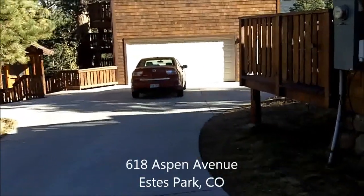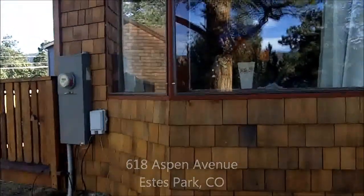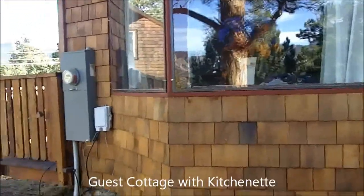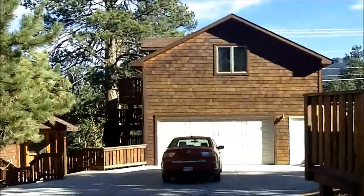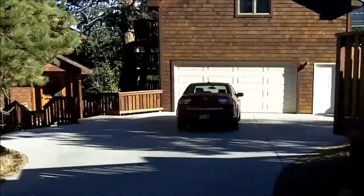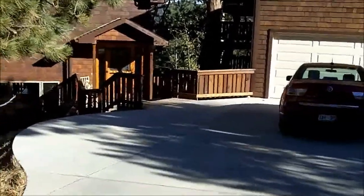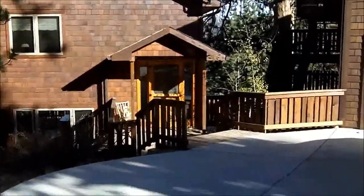Here we are at 618 Aspen Avenue. It's kind of a windy day today, so hopefully you'll be able to hear this okay. Here's the sleeping unit — I don't think it has a kitchen in it, but we'll go inside and look. There's the two-car garage with living quarters above it, or sleeping quarters. A nice concrete driveway. And the main house. So we'll go ahead and walk into the house here and take a little tour.